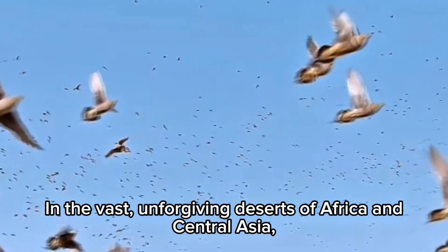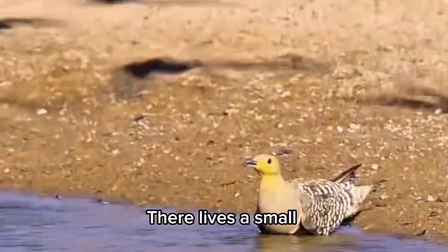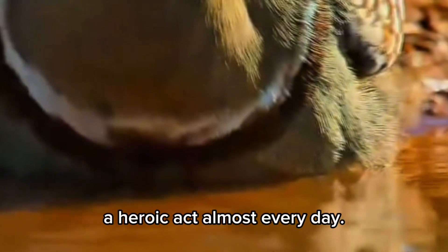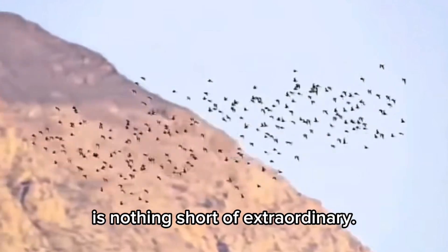In the vast unforgiving deserts of Africa and Central Asia, where the sun burns the sand and water is a luxury, there lives a small bird, often overlooked, who performs a heroic act almost every day. Meet the sand grouse. It may look like just another ground bird, but what it does for its family is nothing short of extraordinary.